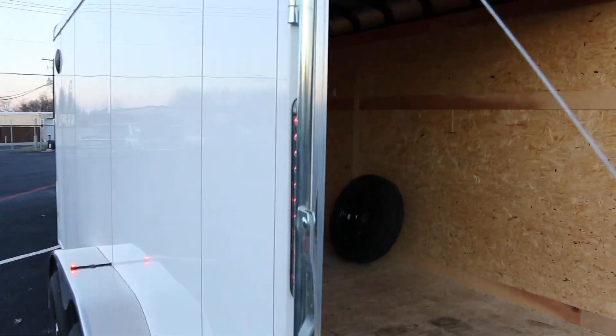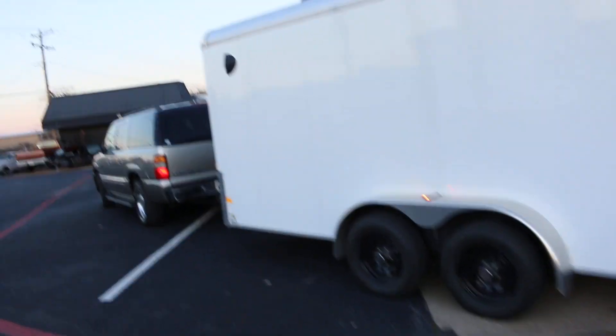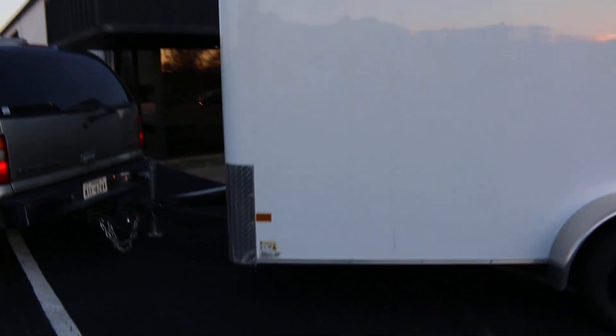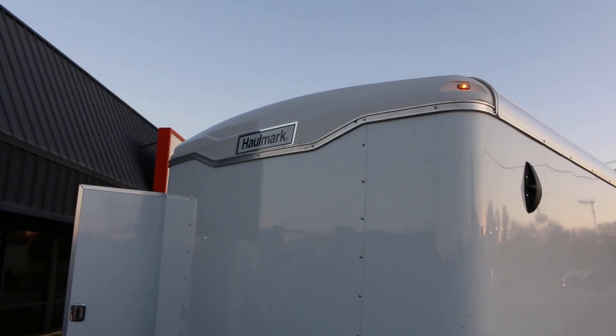I love the flush-mounted LED lights. It's got an air vent in the front, an exit for the rear, and a diamond plate guard here on the front.